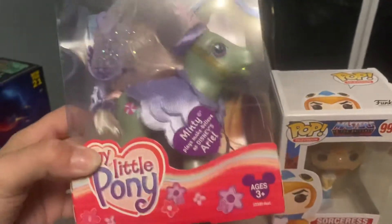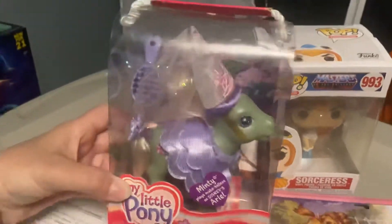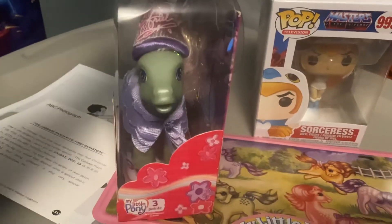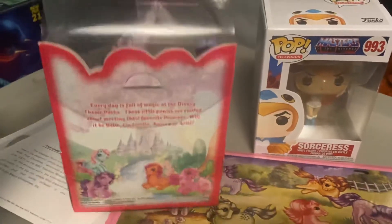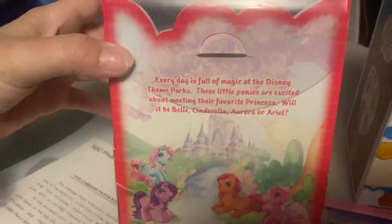But this right here is something I bought on Mercari — this is a Disney My Little Pony Minty Ariel. I used to have all the Disney ponies and I'm so sad to say that I sold them. I regret it so much. Oh, so cool!